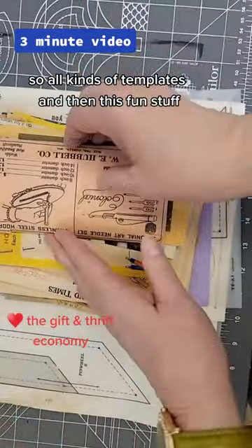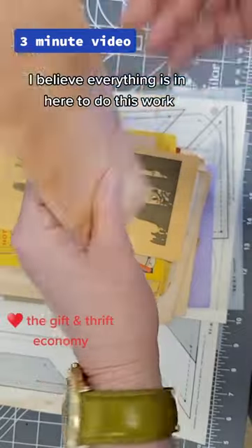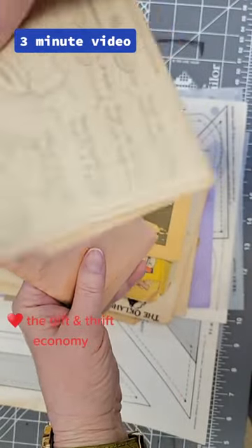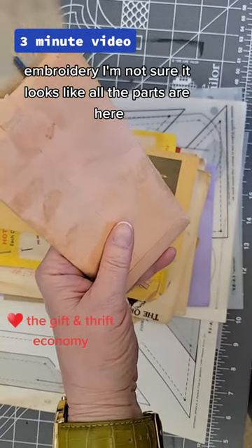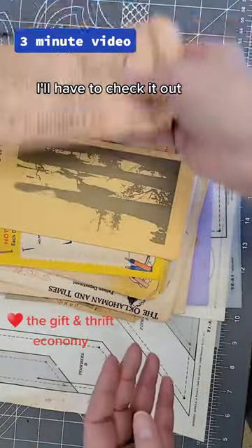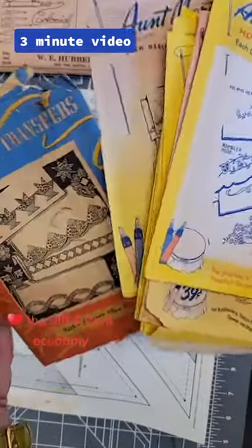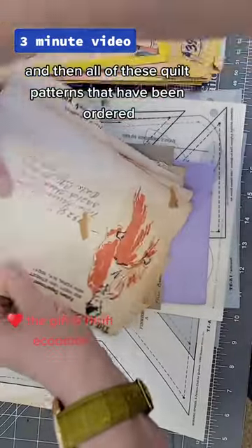Then there's this fun stuff — look at this. I believe everything is in here to do some type of embroidery; I'm not sure, but it looks like all the parts are here. I have to check it out. There's a whole bunch of iron-on transfers, most of them never opened.